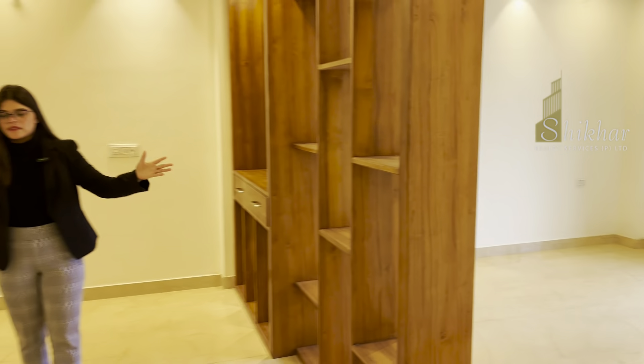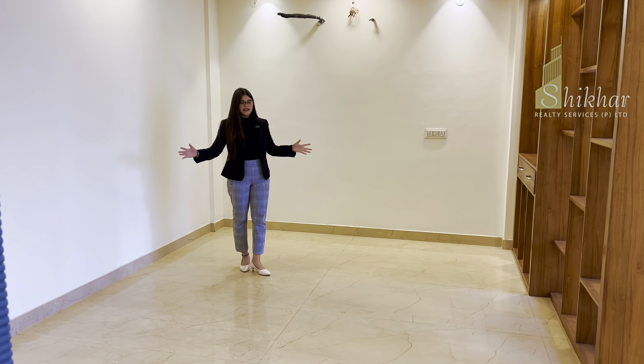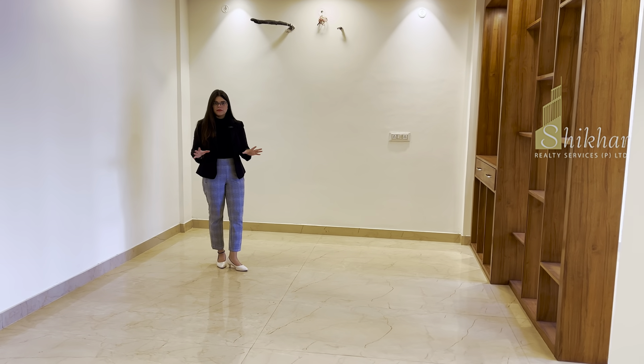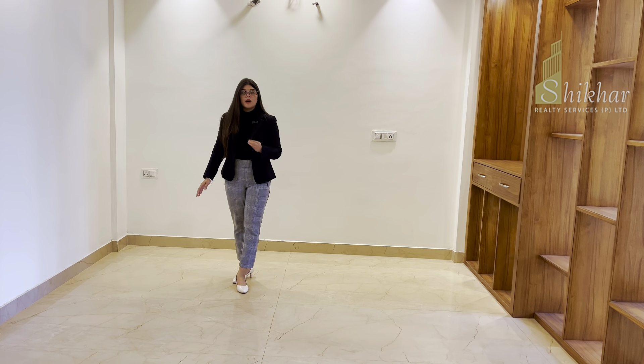Here you can easily seat 4 to 6 dining sets and enjoy food with your family. If I talk about flooring, you have Italian tiles throughout.